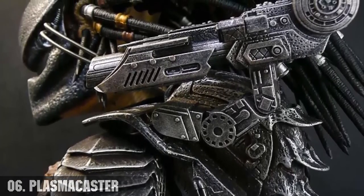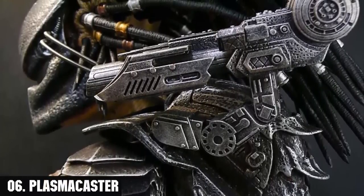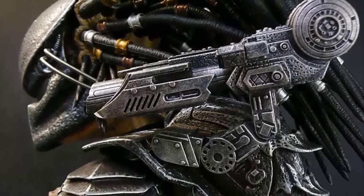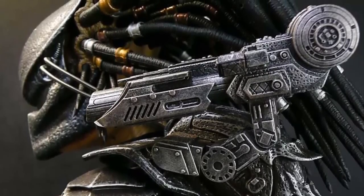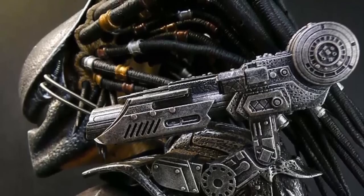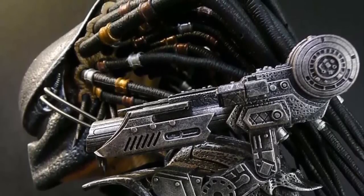Number six, the plasma caster. This is a long-range energy projector weapon with automatic targeting capabilities, capable of firing armor-penetrating plasma bolts at distant targets. It is arguably the most devastating and technologically advanced offensive tool wielded by the predators.